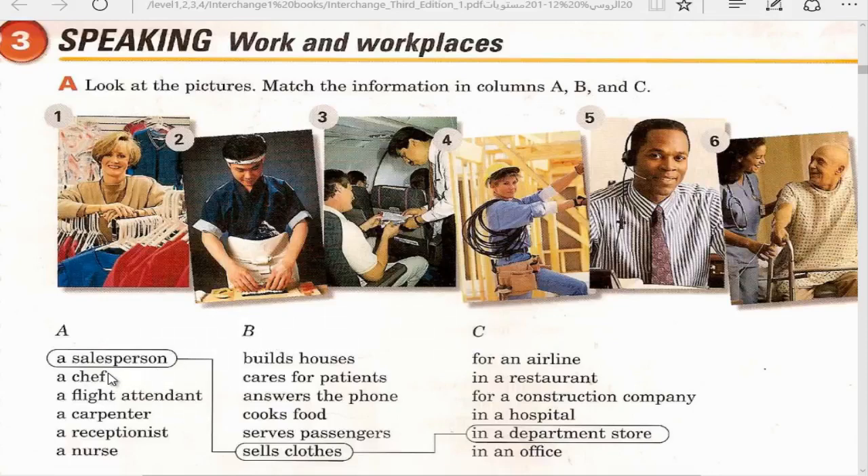A chef cooks food in a restaurant. A flight attendant services passengers for an airline. A carpenter builds houses for a construction company. In the USA, a carpenter can be a man or woman - they build houses made of wood.